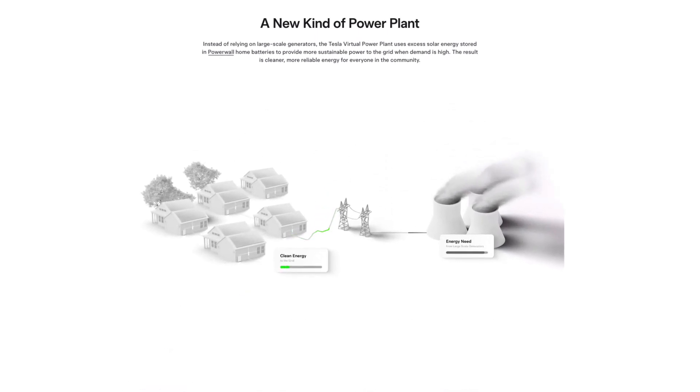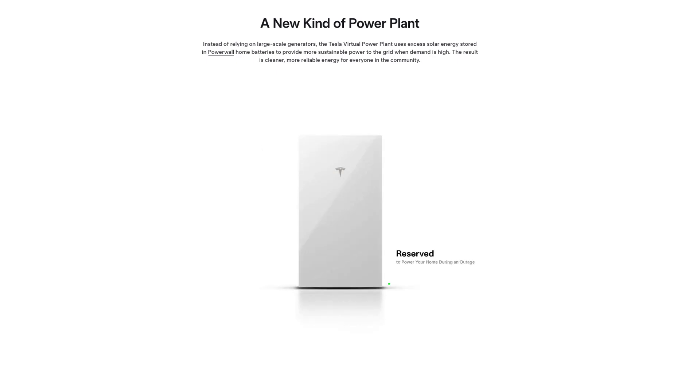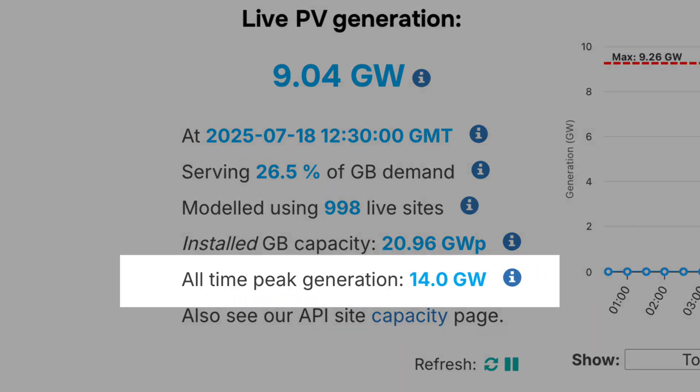Fixed exports are coming to an end as of August on Octopus. We're moving away from that fixed 15 pence guaranteed export value — while it's staying at 15p for now, there's no guarantee going forward. The grid is moving toward: export your energy when it's needed, around the 4–7 o'clock period, and hold it when it isn't, because on a sunny day we're getting 14 gigawatts of solar export in the UK — a record the other day.